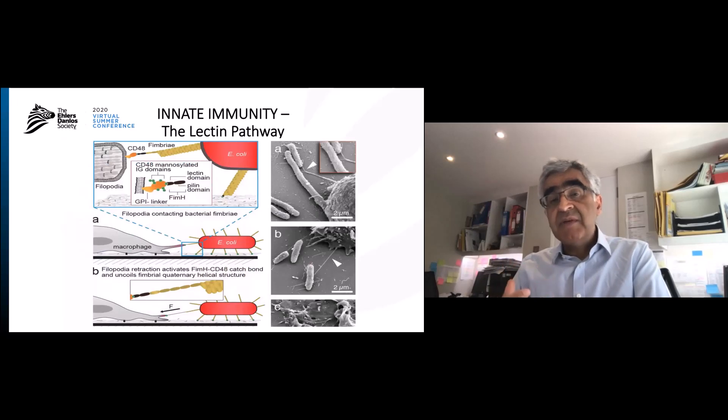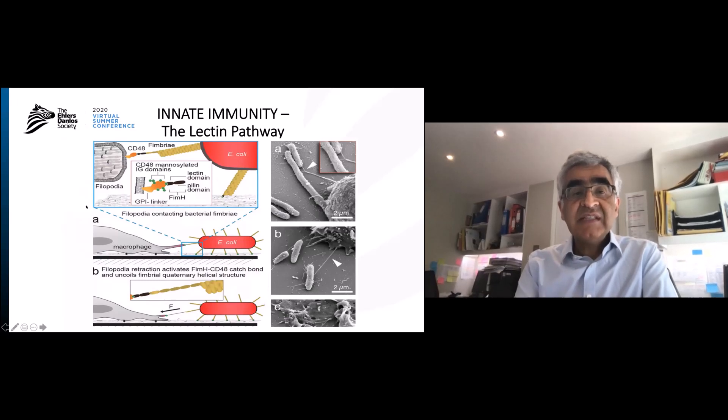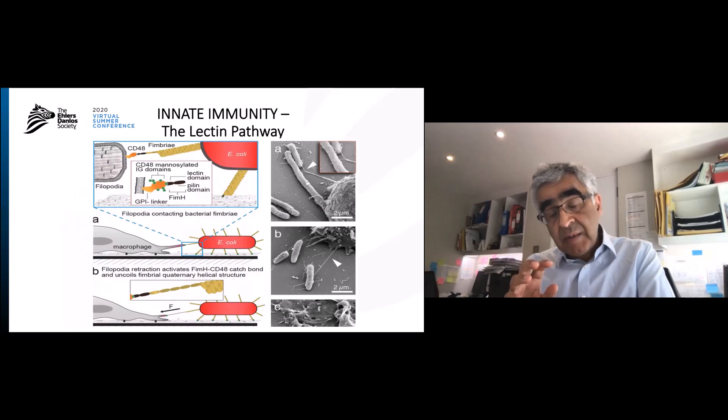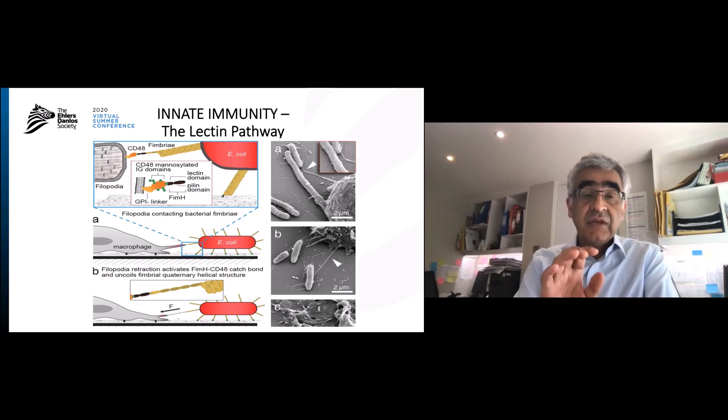Another part of the immune system involves mannose-binding lectins. White blood cells extend a foot toward an E. coli bacterium, and the important thing is a protein on these white blood cells that allows them to eat and grab the bacteria. If you don't have it, the person is not as good at getting rid of bacterial infections.